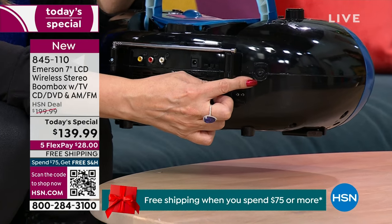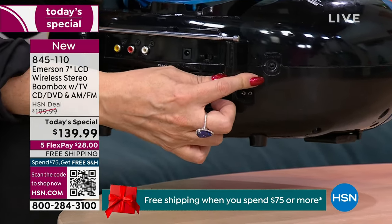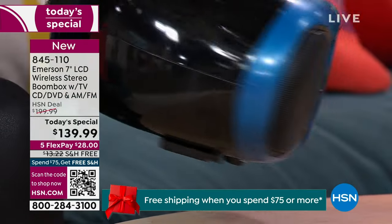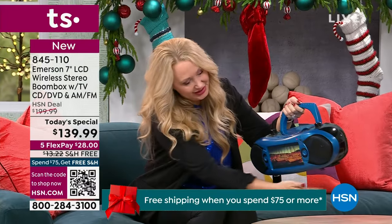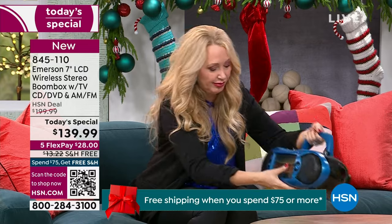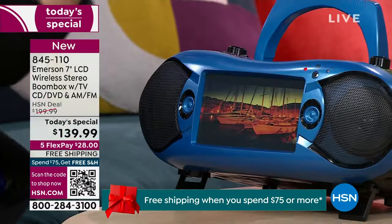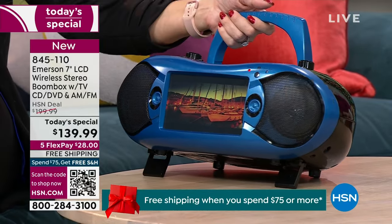And there's even a headphone jack for private listening — so your son can watch a TV show quietly. You even have these great little feet that fold out to give you a really nice viewing angle. They're built right in, so you can choose to use those. Or you can use the included remote control.